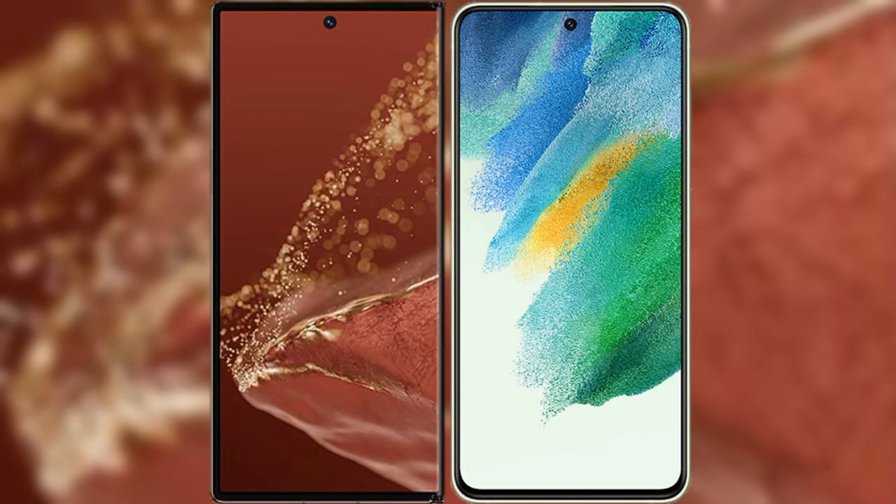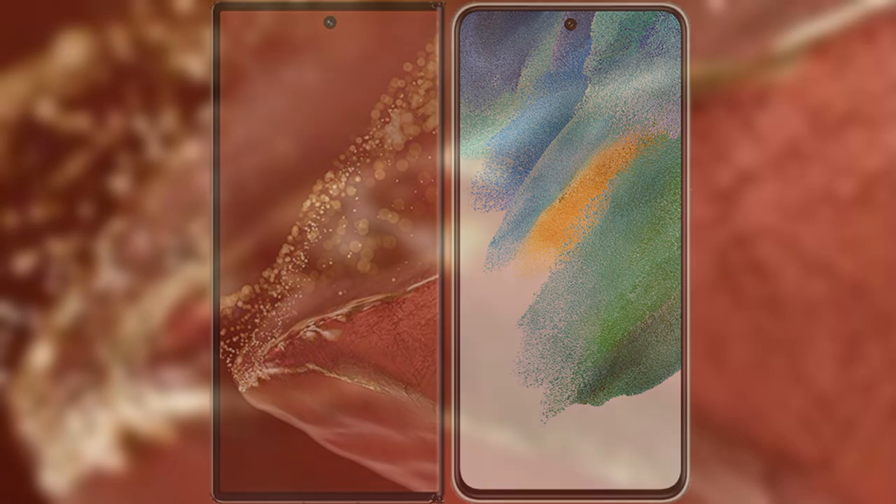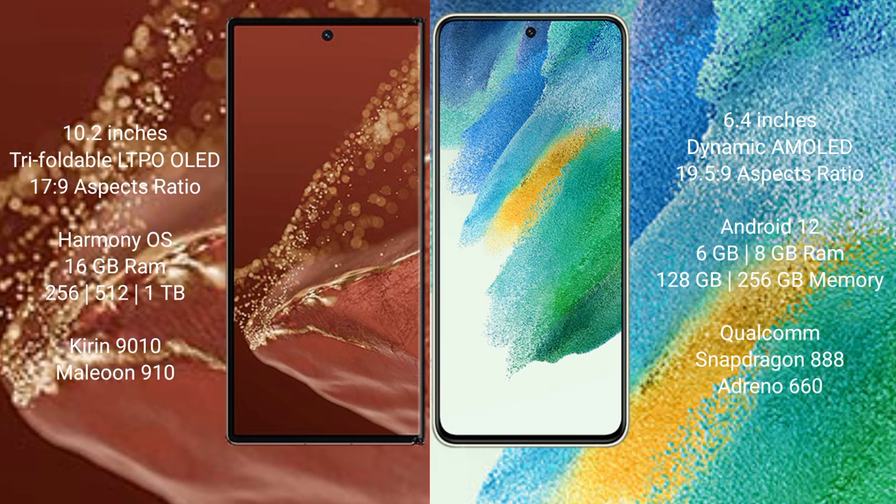I will compare the new Huawei Mate XT Ultimate with the Samsung Galaxy S21 FE. The Huawei Mate XT Ultimate features a 10.2-inch triple foldable LTPO OLED display, while the Samsung Galaxy S21 FE features a 6.4-inch dynamic AMOLED display.